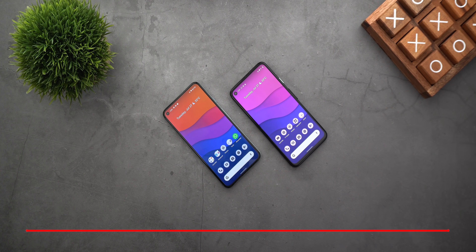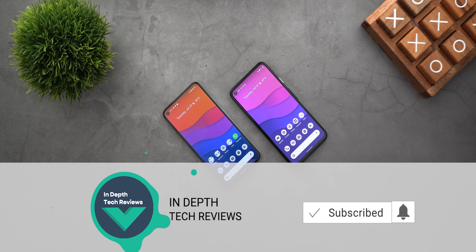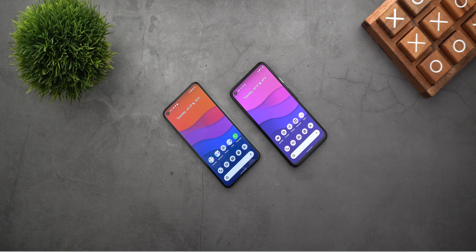That's pretty much it for today — those are all the new changes I spotted in Android 12 Beta 3.1. Please let me know in the comments if I missed anything. I hope you liked the video, and if you did, please hit the thumbs up and subscribe for more videos. Thank you for watching.